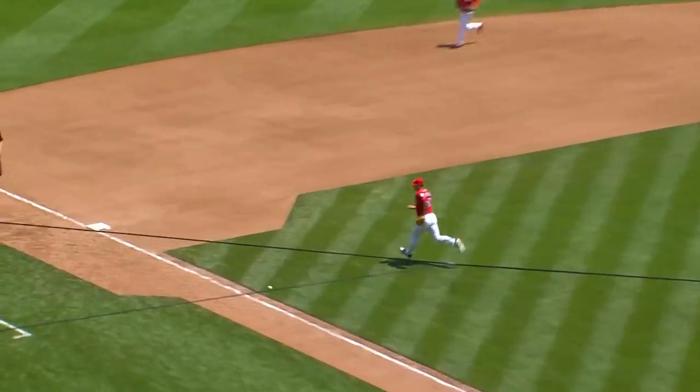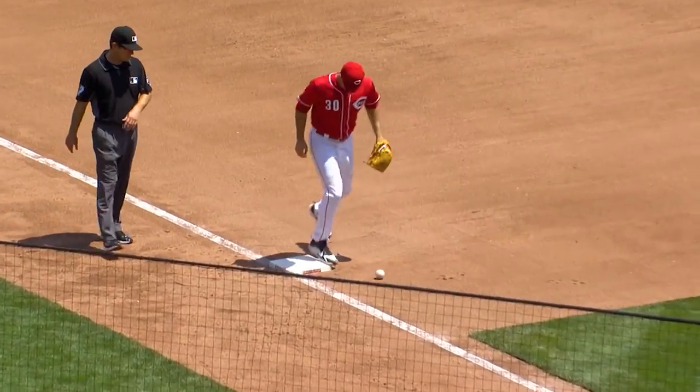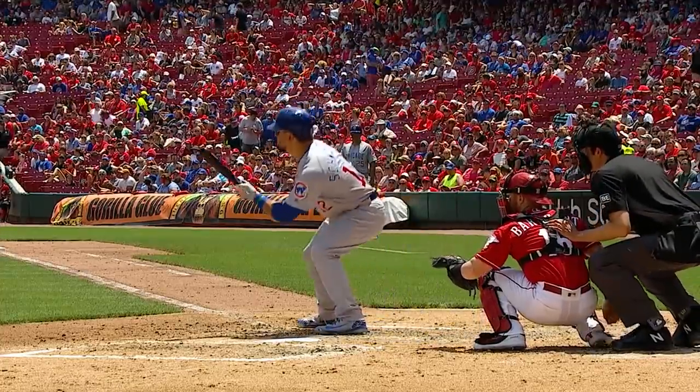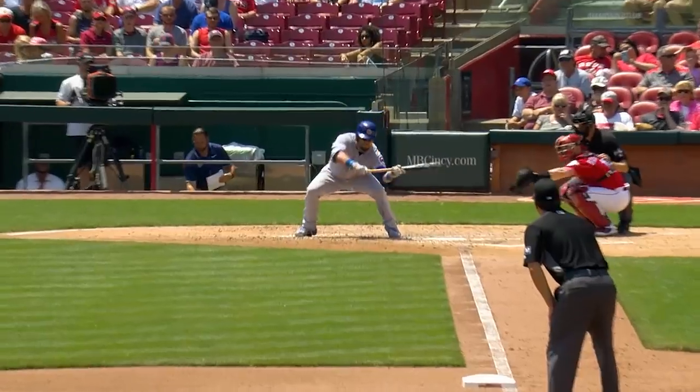Bunted. Fair ball. Beautifully done by Schwarber. Play the game, young man. Laser home run — and now, put the shift on. He says, okay, I'm leading off the inning, I'll take it. Really just a tap in for his birdie.